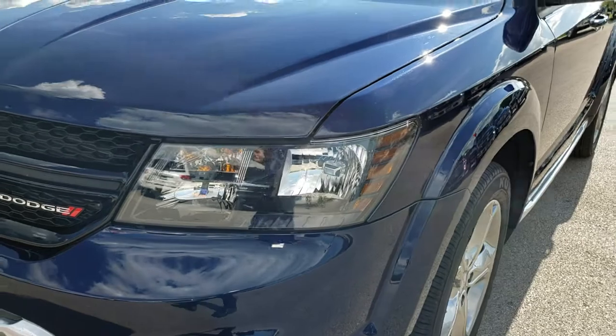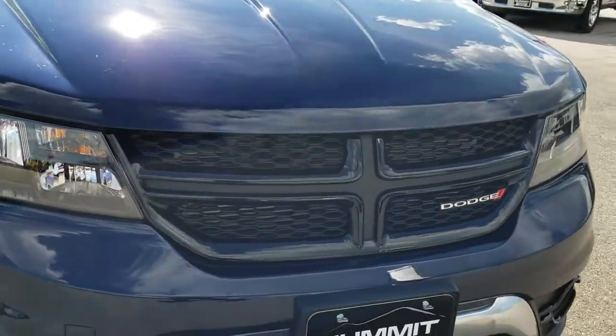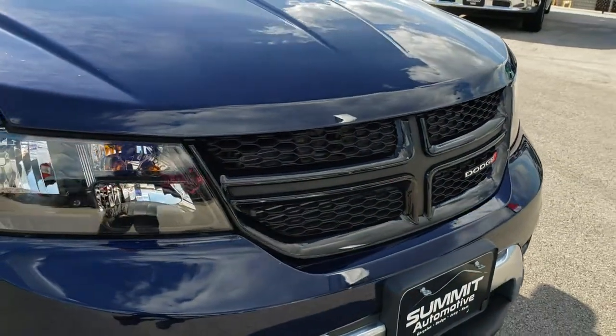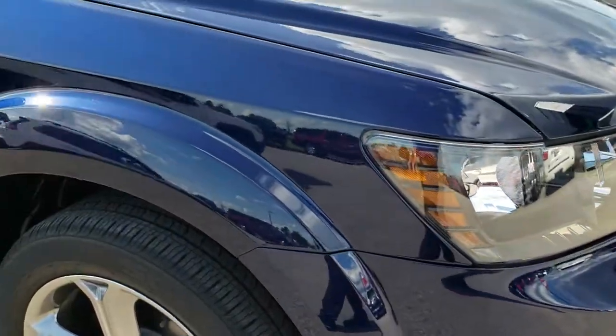No dents or dings on that front fender. That hood is in absolutely perfect condition. Part of the Crossroads package you also get the blacked out grille and the crosshairs grille right there, part of that gloss black surrounding.